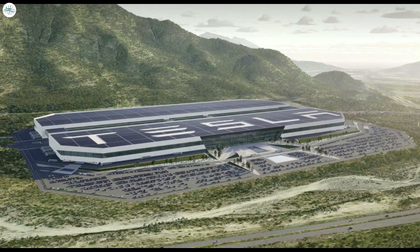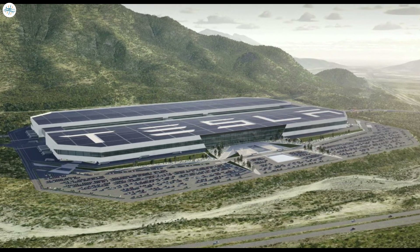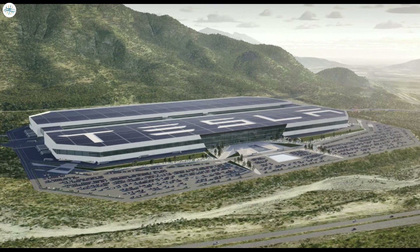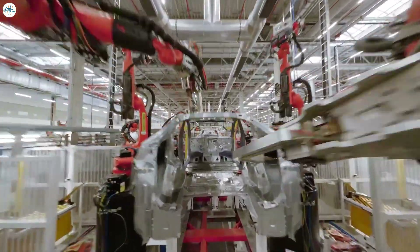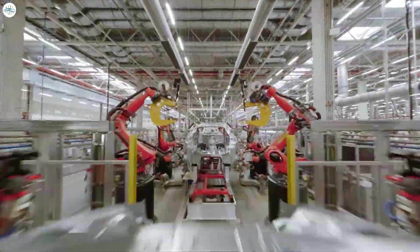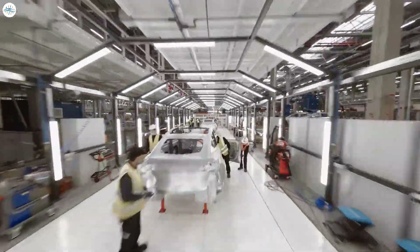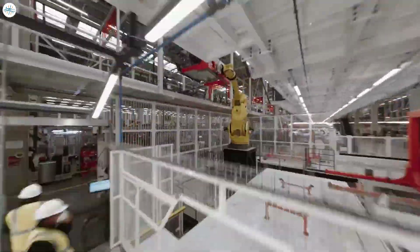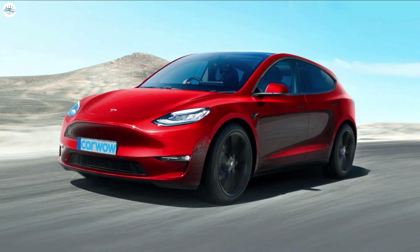Governor Sepulveda's confirmation regarding Tesla's Environmental Statement for Gigamexico hints that the paperwork has started for the new Gigafactory. Tesla Gigamexico is scheduled to start vehicle production by Q1 2025, giving the company more than a year to build, submit, or file the necessary paperwork. Gigamexico is expected to make Tesla's $25,000 compact vehicle.